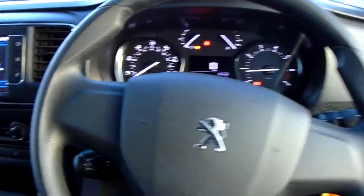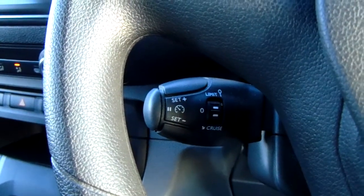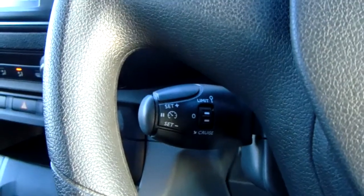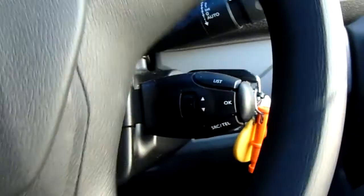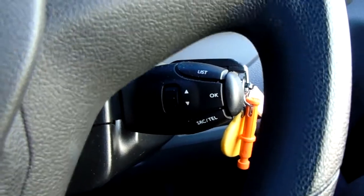Moving on to the steering wheel now. On your left-hand side down here you do have your cruise control and your speed limiter, which will help take a little bit of the stress off for those long journeys. On your right-hand side down here, there are also controls for the hands-free and the radio.